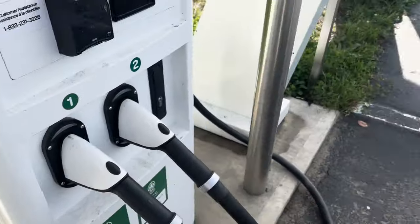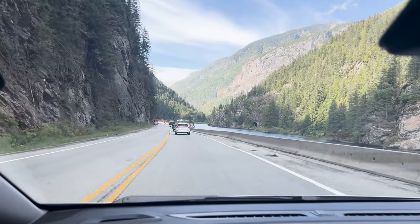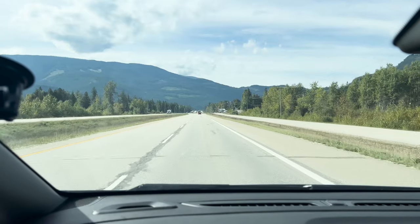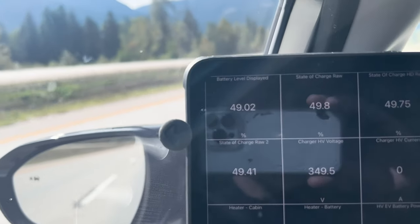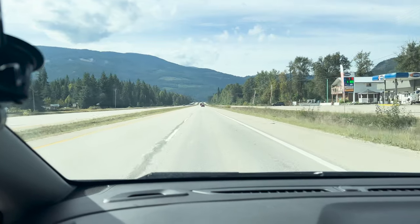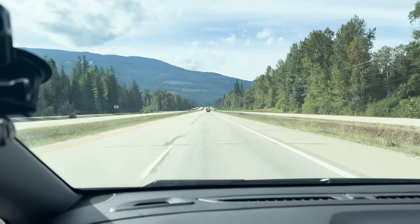All right, off we go. 50 kilometers from Salmon Arm, state of charge 49%. The gasometer says we can still drive another 211 kilometers, so it shouldn't be a concern for the round trip from Revelstoke to Salmon Arm and back. Temperature is now 20 degrees — perfect weather for an EV road trip right now.